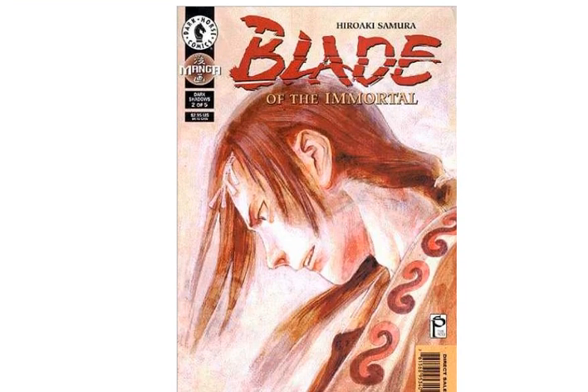And we have Blade of the Immortal. This is another one of those manga western adaptations from early in the 90s or whatever. Dark Horse. Like I said in the last video, anime's not really my thing. But it's the same kind of color — just a very basic portrait shot with this kind of watercolor painting style.